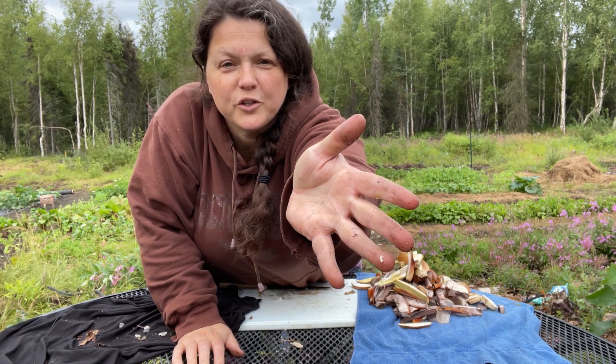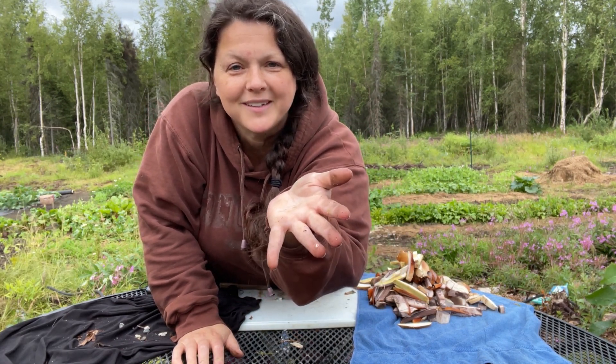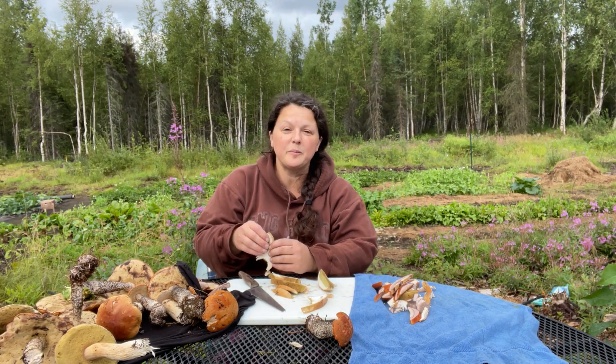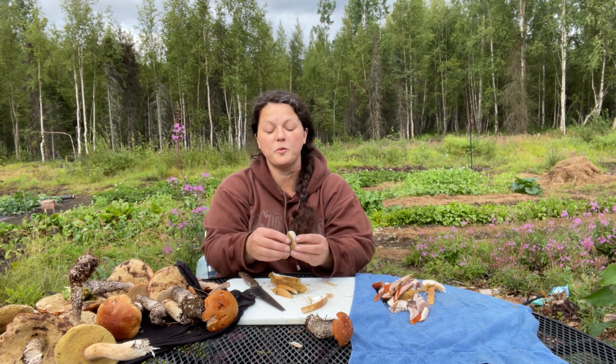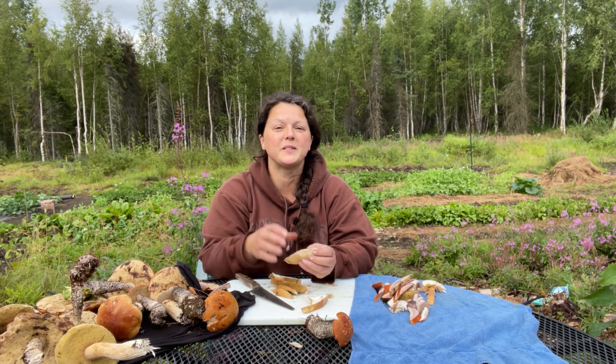Forgot to tell you — handling them will turn your fingers black. It's going to be like that for a couple of days. As always, thanks for joining us on Flat Tire Farm. If you like us a little bit, like the video. If you want to help us out you can share a video or subscribe. Make comments below — I answer all the comments back. I hope you enjoyed our mushroom video today. Stay tuned for lots more videos about homesteading in Alaska.